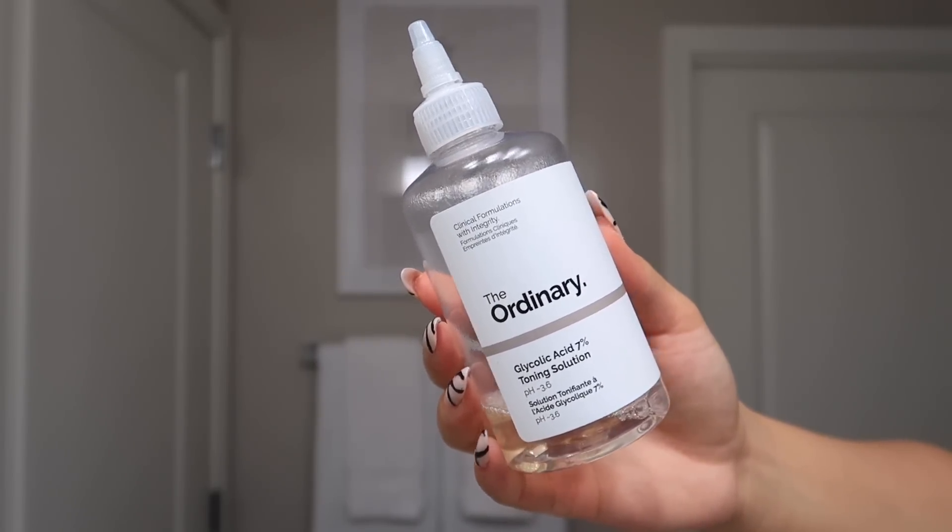I'm gonna go ahead and tone with my The Ordinary toning solution. I really love this — as you can see, it's basically empty.